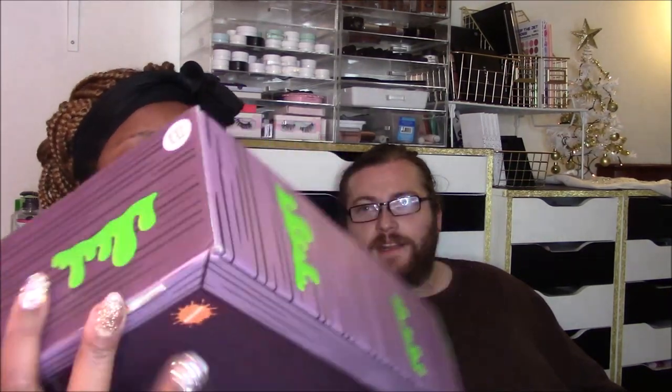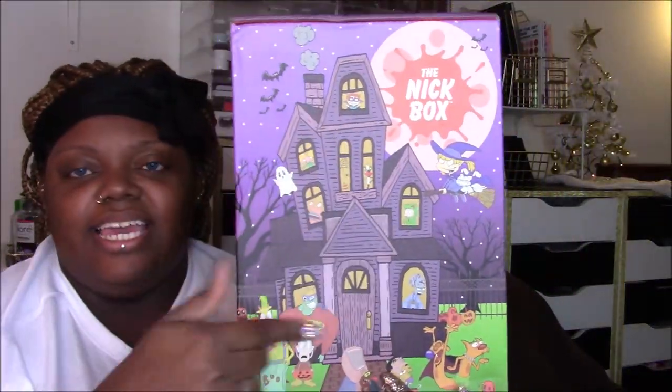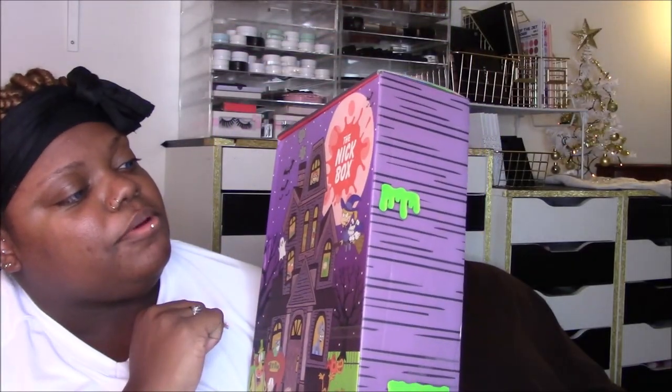I have no idea what this theme is. You kind of forget about your Nick Box because it comes only four times a year. I don't love that, but it's 50 bucks, so I'm not paying 50 bucks a month. This is a vertical box and it's the fall/winter box — Halloween themed. It's like a haunted house and you have Angelica on a broom.